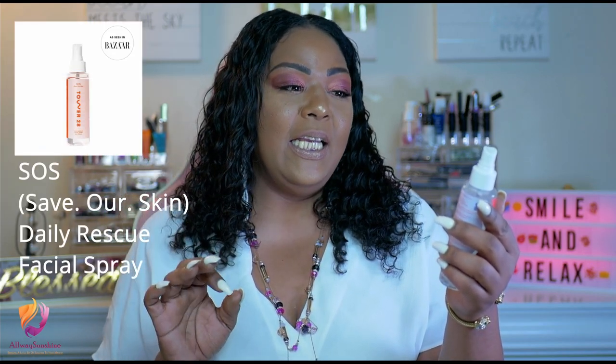The next product is also skincare. It is from Tower 28 — it is the Save Our Skin Daily Rescue Facial Spray. You can use it in the day or you can use it at night, and I love it for the summer. Because you guys know for the summer we do tend to stay out long in the sun. This baby rescues your skin right back to health with a couple of sprays a day, so I said let me include this baby in the giveaway.